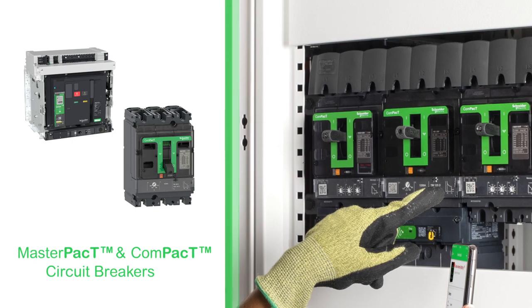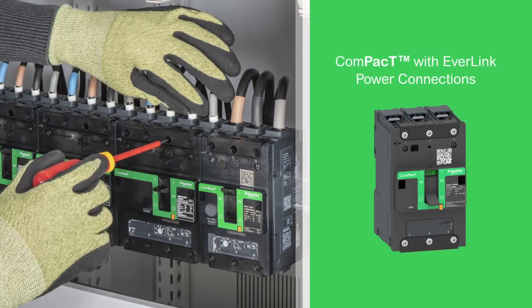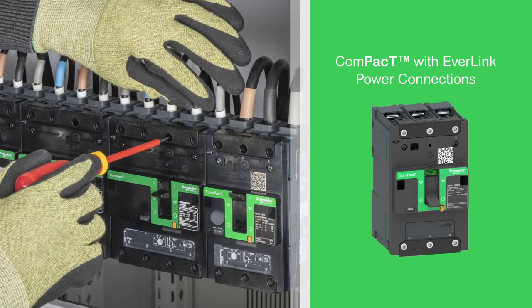Our certified breakers continually protect against short circuits and overloads, and include integrated earth leakage protection. In addition, easily mounted devices with built-in creep compensation for wiring help prevent loose connections, reducing overheating.